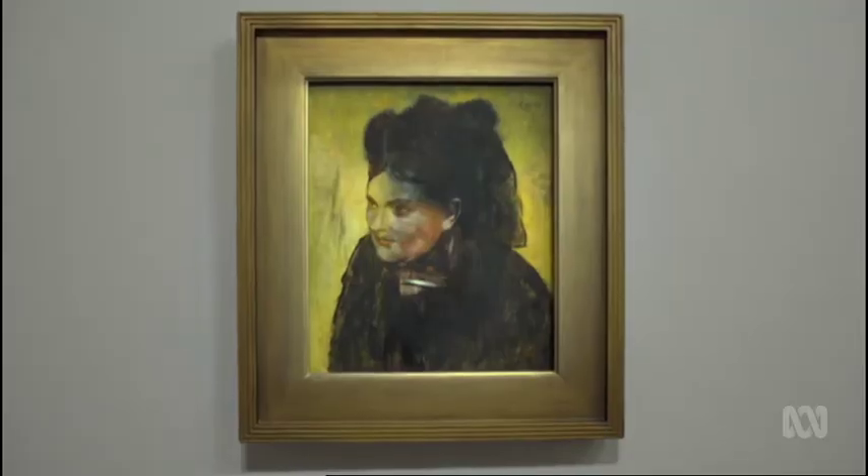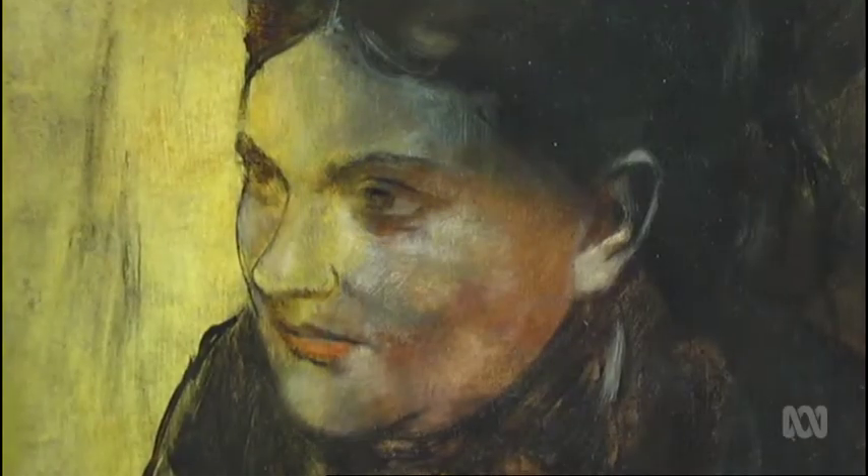The new technology is revealing concealed gems with stunning clarity. It was one of the most exciting things of my scientific career when we actually saw that image come up, providing brand new insights into the works and the artists who created them.